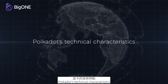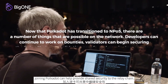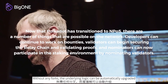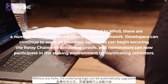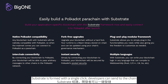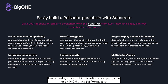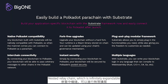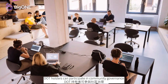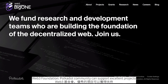Polka Dot's technical characteristics include a shared consensus mechanism. Joining Polka Dot can help provide shared security to the relay chain without any forks. The underlying logic can be automatically upgraded. Substrate is formed with a single click. Developers can send to the chain's nested relay chain, which is infinitely expandable. It features a transparent governance model where DOT holders can participate in community governance. The Web 3 Foundation and Polka Dot community can support excellent projects.